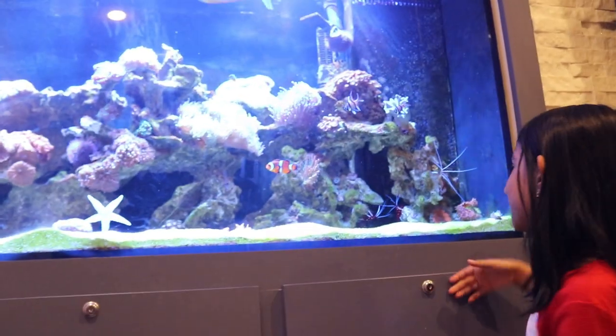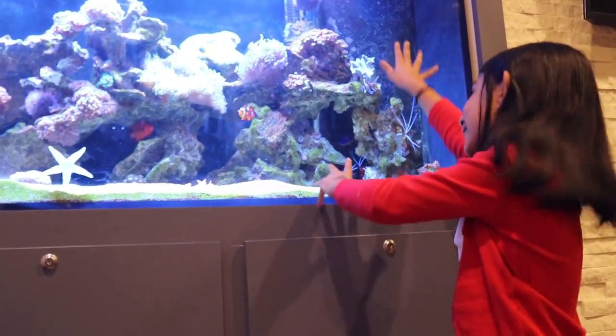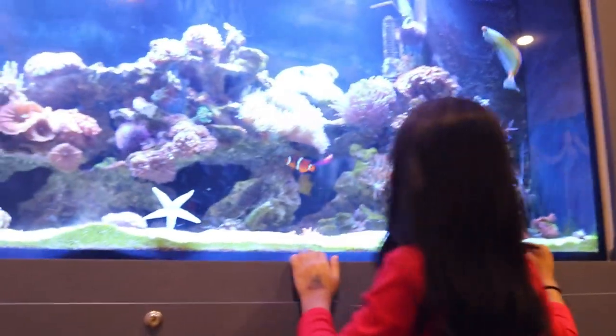We're going to talk about my saltwater tank, which is also called the reef tank — two names for one tank. Funny, right? I'm going to talk about some of the fish in my tank.